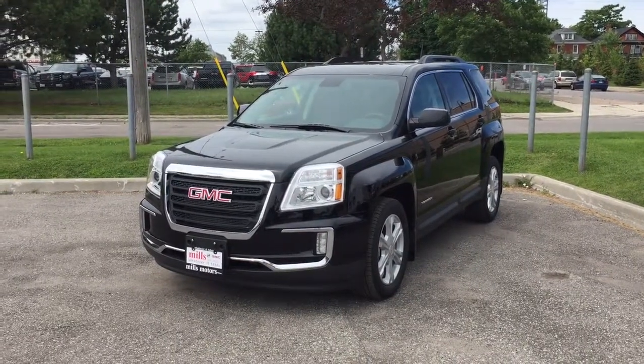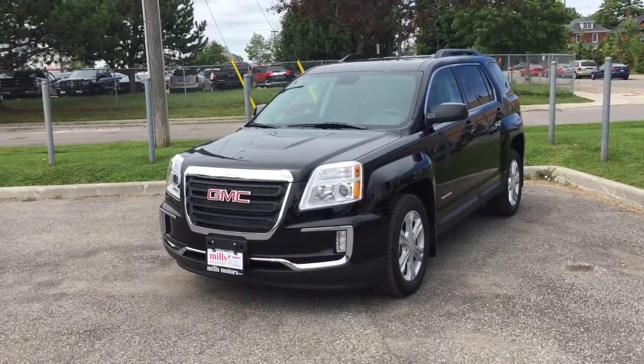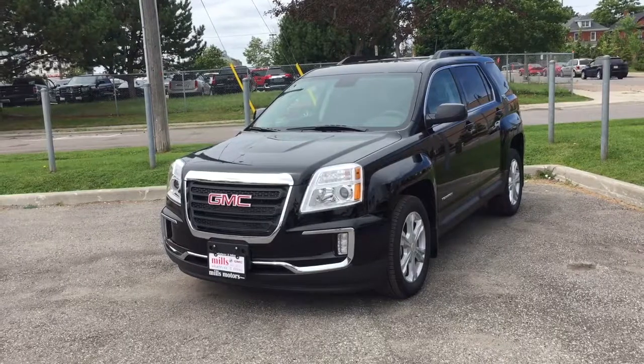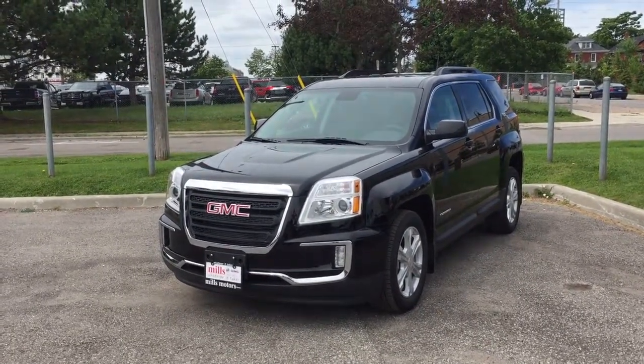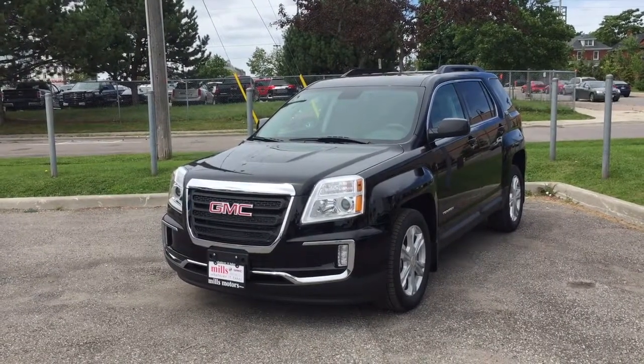Welcome to another beautiful day here at Mills Motors, located at 240 Bond Street East in Oshawa. Today we're having a look at the 2017 Terrain SLE2 front-wheel drive, shown here in the very nice ebony twilight metallic. Under the hood you'll find a 3.6 litre direct-injected V6 engine with a six-speed automatic transmission.